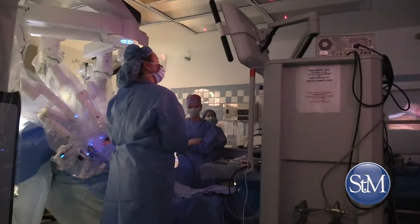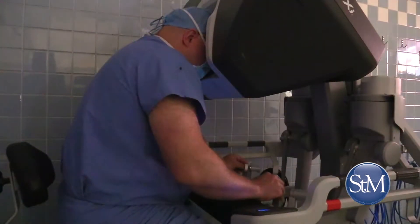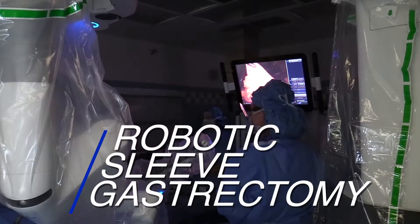At St. Mary's Surgical Weight Loss Solutions, Dr. Matthew Hofeld uses the DaVinci Surgical System to offer patients a minimally invasive bariatric surgical procedure called robotic sleeve gastrectomy.